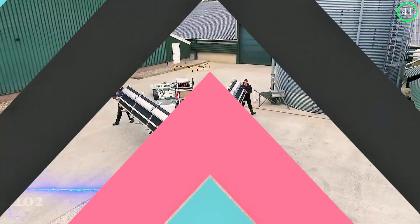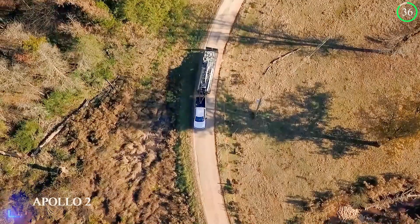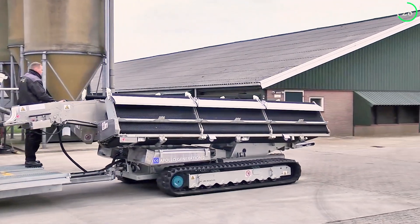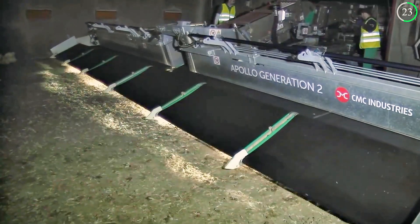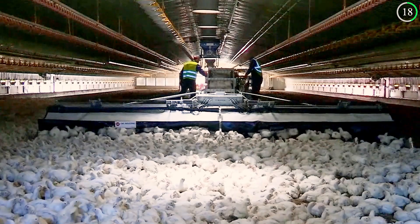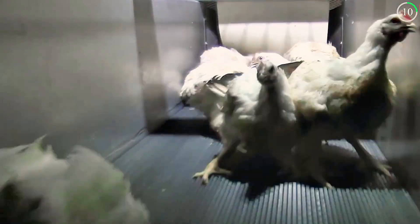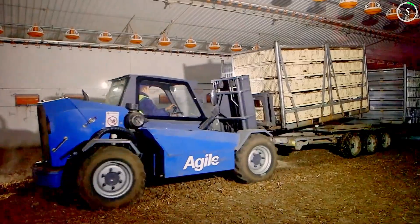Ever seen chicken harvesters this sleek? The Apollo Generation 2 Chicken Harvester is a cutting-edge device that harvests chickens effectively and compassionately. With its great volume capacity, this harvester can process a lot of chickens in a short amount of time. It increases productivity by lowering personnel expenses and guaranteeing reliable, superior processing. Simply put, the Apollo Generation 2 increases animal welfare and production.